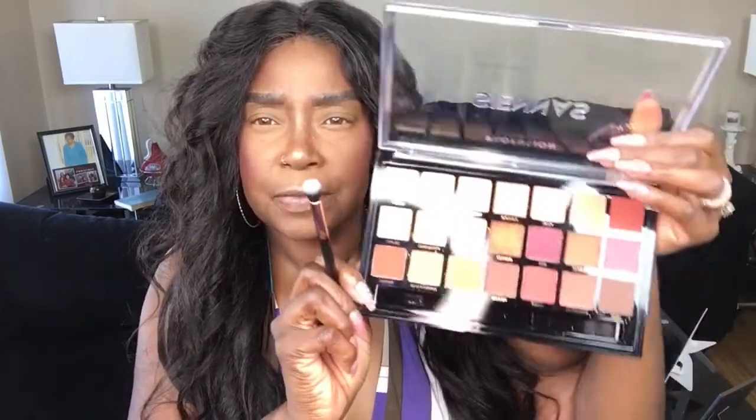Alright guys, so this is the palette — it's the Profusion Sienna's palette. When I first saw this at Walmart I thought I had some of these same colors in a different palette, but I liked the combination. It actually comes with a brush. I will be using one other eyeshadow with this look because it's not a colorful palette at all, and the dress I'm wearing today has kind of a bluish-green, purple, brown, and tan in it.